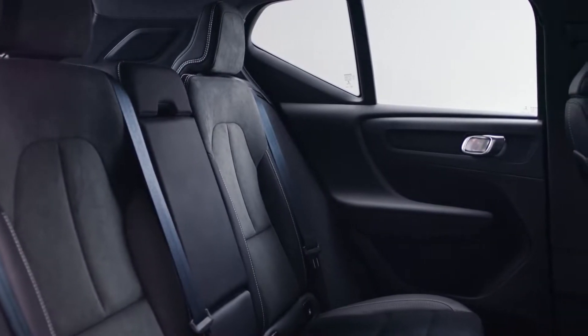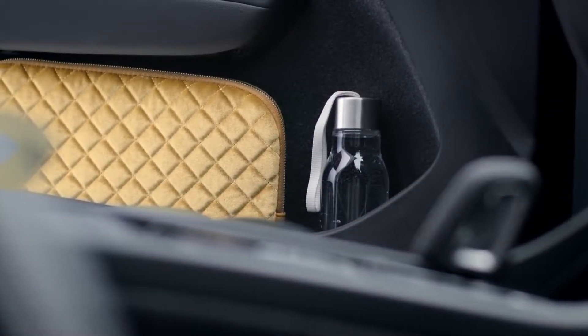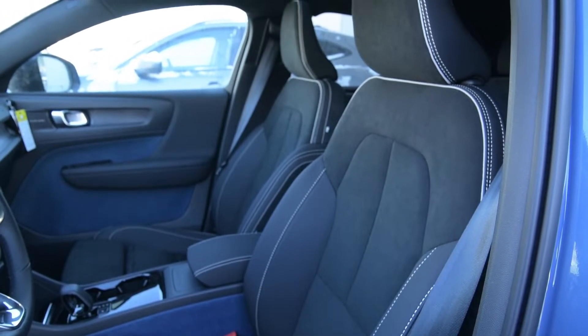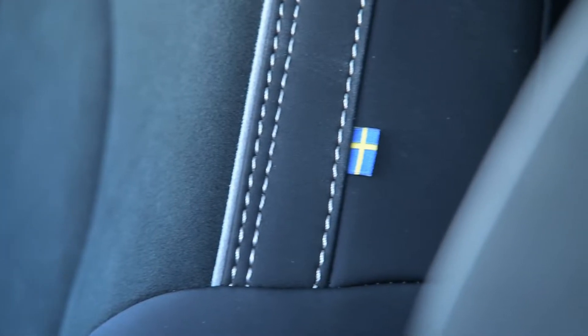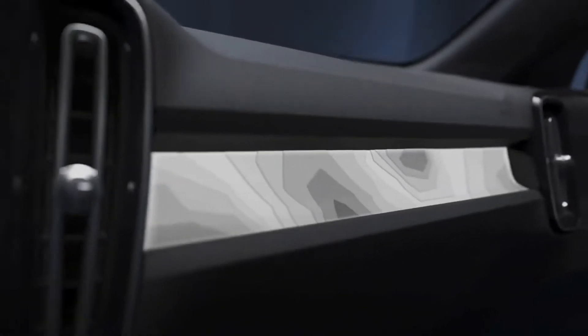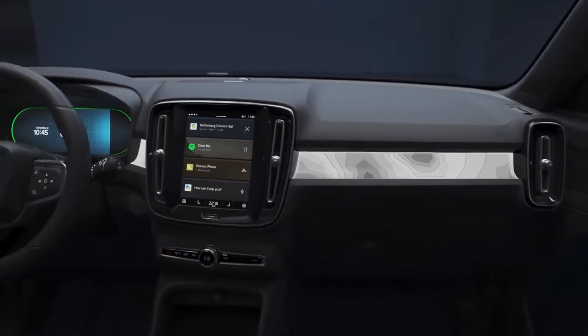Volvo's elegance and practical design can be found throughout the interior too, and both vehicle interiors are designed around the driver with a clever use of space. While there is similar seating for both vehicles, the C40 represents Volvo's commitment to all future electric vehicles being leather-free — even the steering wheel is leather-free.